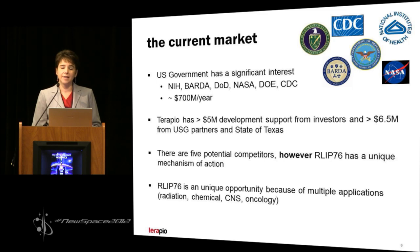Our current customers are primarily the United States government. There is an opportunity for the international market, but within the United States it's anticipated there's about a $700 million a year market. BARDA alone has awarded $56 million in contracts to only five companies, and we believe we would receive similar or even greater awards because RLIP-76 has a very unique mechanism of action. That mechanism of action also allows us to have multiple medical applications — not only as a radiation or chemical countermeasure, but in diseases of the CNS and oncology. RLIP-76 can be repurposed from an oncology-supportive medication into a radiation countermeasure, which also makes it attractive to the government.